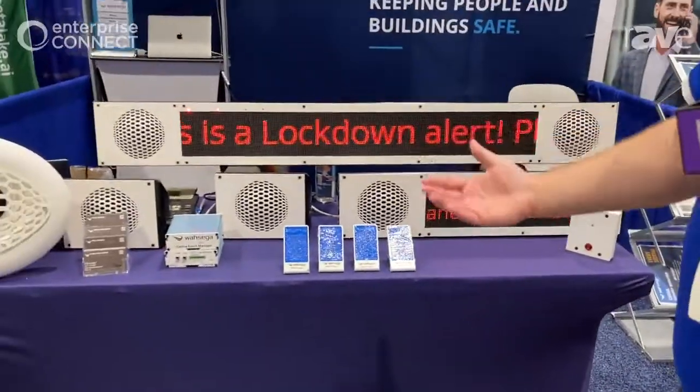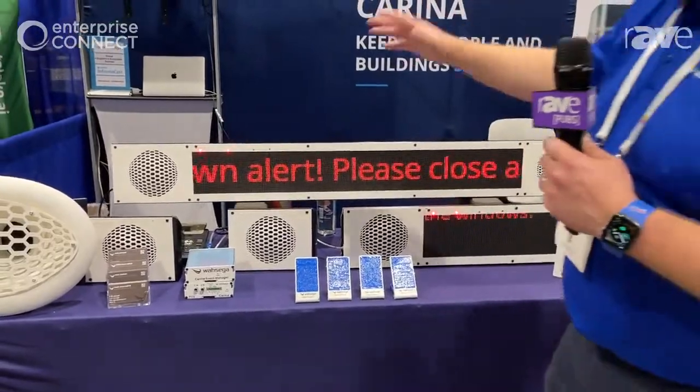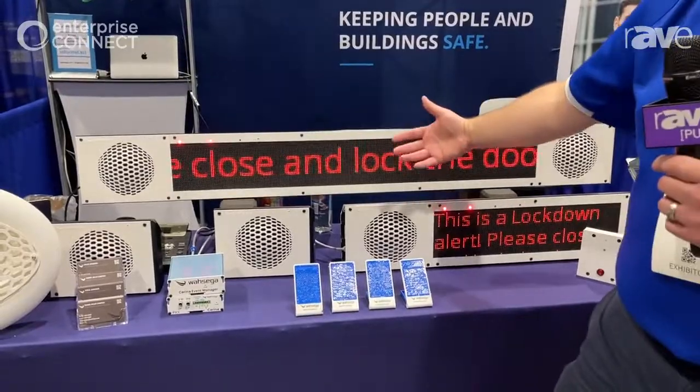An audio alert will take over these devices where you say you want it to go, and then it will take over the screen. We'll have flashers, and you can make sure only certain people know about this.